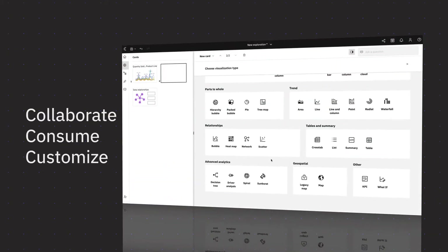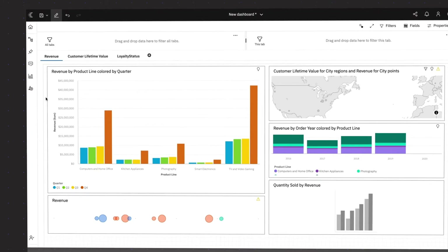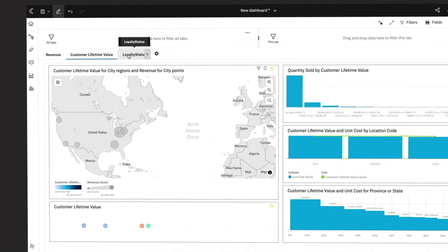Bring together beautiful, dynamic visualizations into customizable dashboards that meet the needs of everyone on your team. When you're ready to share and collaborate, just email or Slack a link to a dashboard. Your team will be able to work directly within the dashboard to change assumptions on the fly and explore different scenarios.